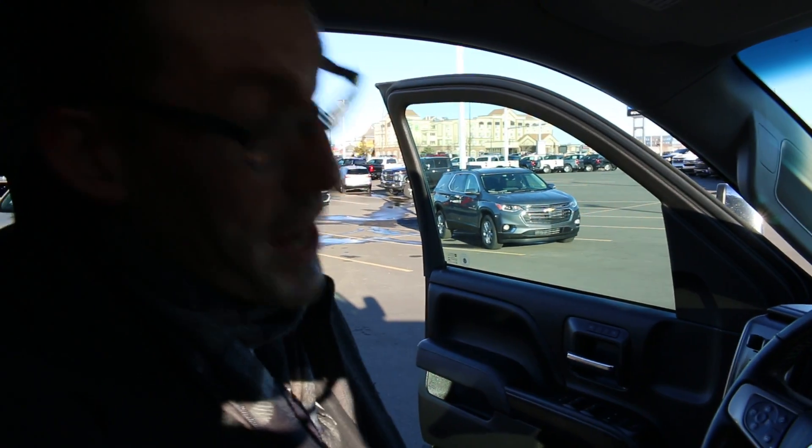If this vehicle looks like it might be the right one for you, definitely come on down to Murray Chevrolet Cadillac in Lethbridge, Alberta. Ask for Thomas Carpenter — I'd be happy to give you a hand. Thank you very much.